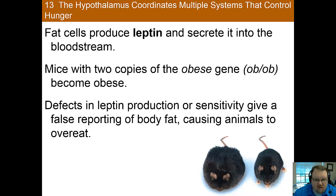Mice who have two copies of what is called the obese gene — a gene that codes for leptin — end up being obese. Leptin is a hormone released by fat cells that can be used by the body to ensure the animal is at a proper weight, as higher levels of leptin suppress hunger. Deficits in this gene result in problems with leptin production and sensitivity, meaning the hunger switch doesn't get turned off and the animal becomes obese. Thus, leptin appears to be the body's way of monitoring and controlling its body fat percentage.